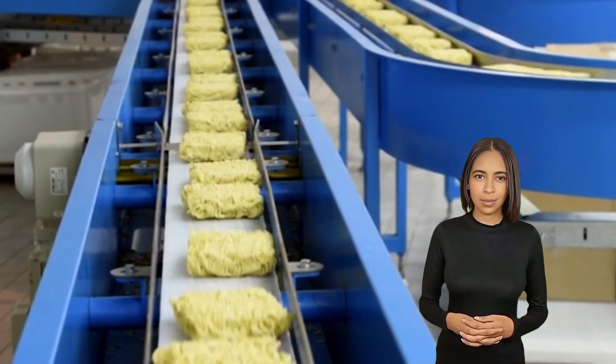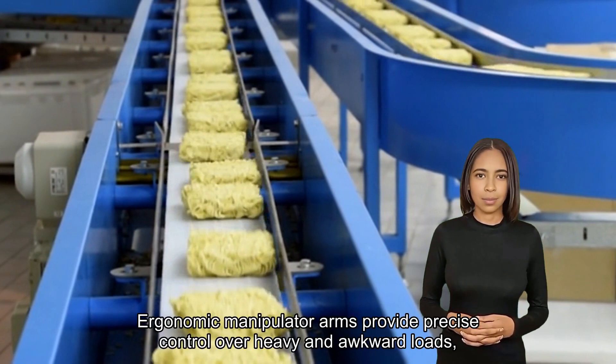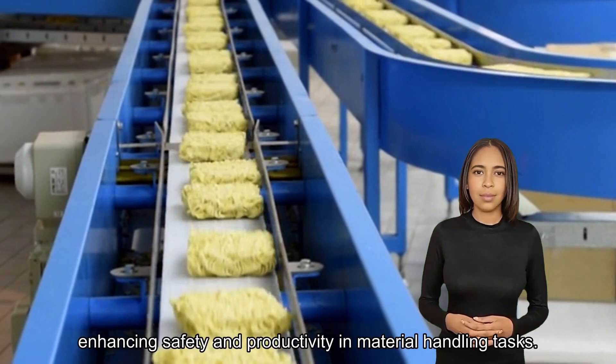Ergonomic manipulator arms. Ergonomic manipulator arms provide precise control over heavy and awkward loads, enhancing safety and productivity in material handling tasks.